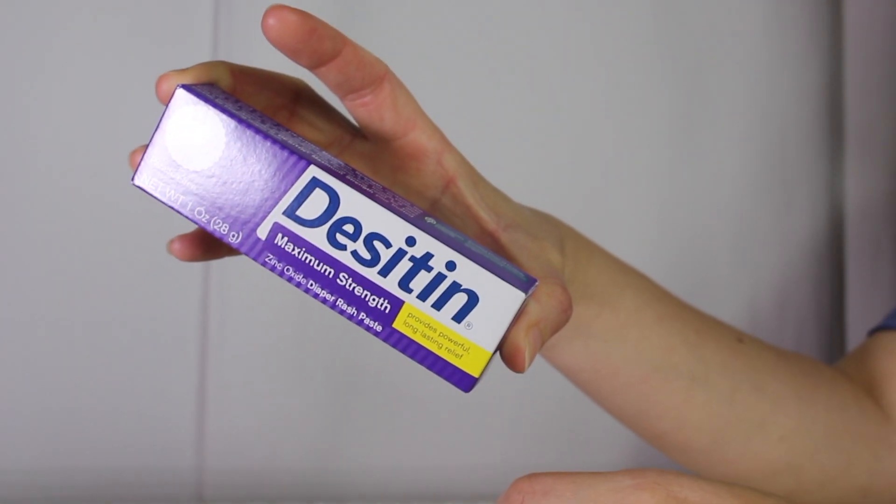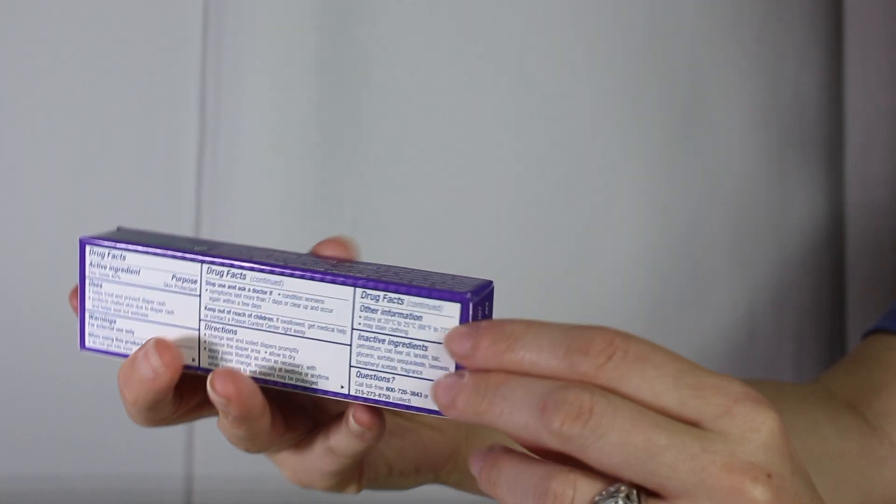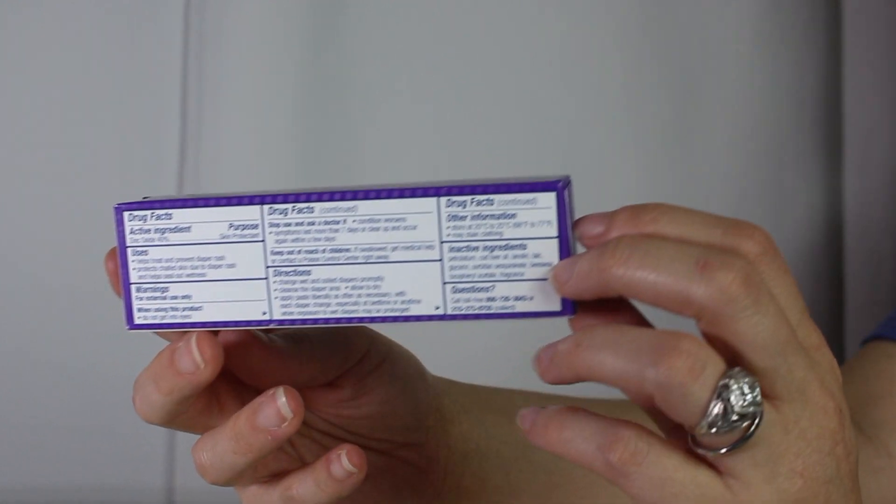The next item is this Desitin maximum strength diaper rash cream. This is a great sized product to keep in your diaper bag for on-the-go changes.